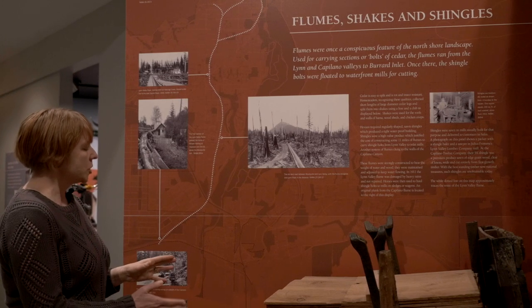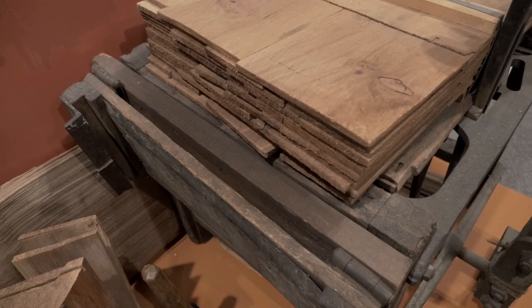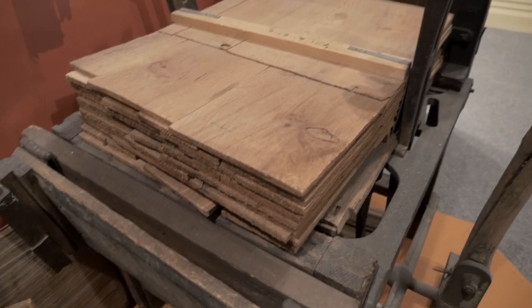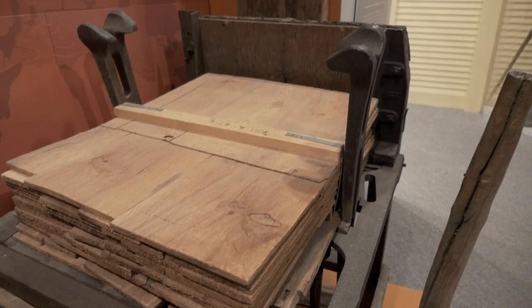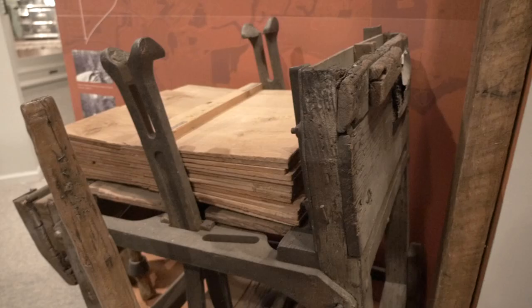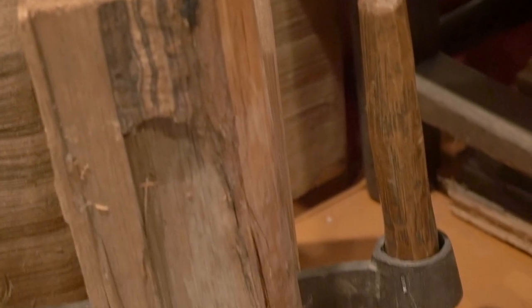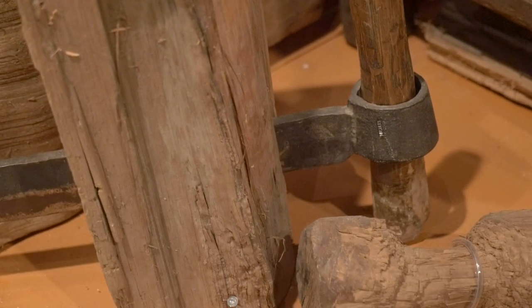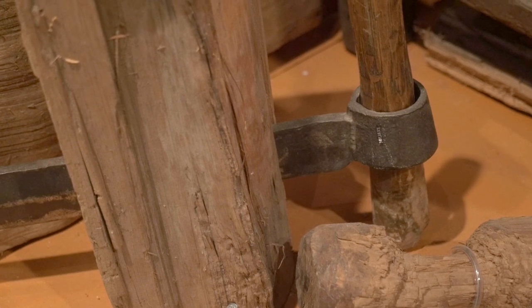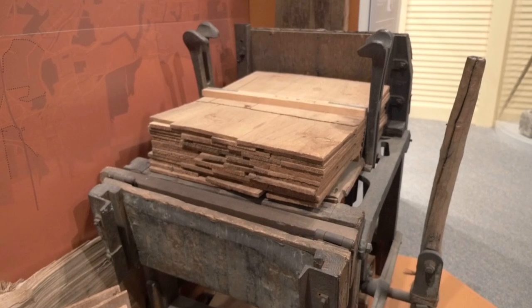When the cedar was transported to the mills, it had to be split into uniform sizes and bundled together to be transported, and it would be done so with a machine like this. This is a shingle bundler. It would take the shingles that were split from the cedar and bundle them together, compress them and wrap them with metal bands so that they could be transported. You can see here just how easily the cedar would split by using what's called a froe, which is just a large metal knife that would be hammered into the cedar to split it into these uniform sizes.